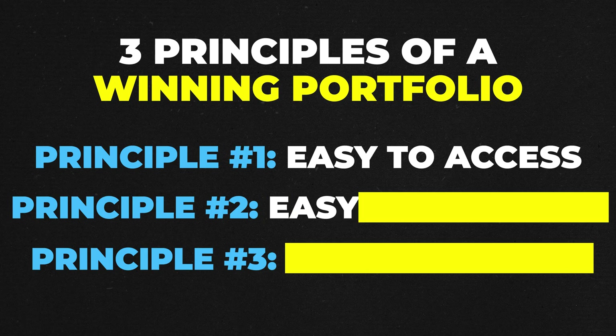Principle number two: easy to navigate. Can someone understand your entire portfolio in under 10 seconds? The best portfolios are simple, visual, and fast to digest — think one-pagers with executive summary vibes. Recruiters and hiring managers don't have time to dig. If your layout is messy, buried in tabs, or takes more than 10 seconds to get, they're moving on.